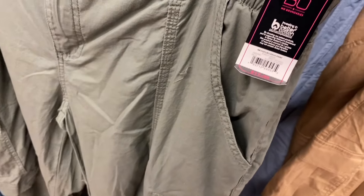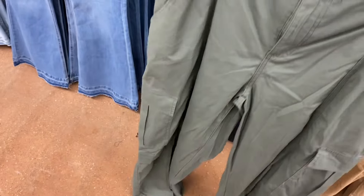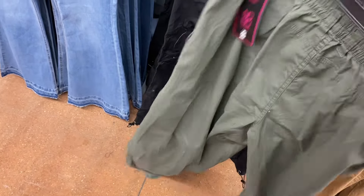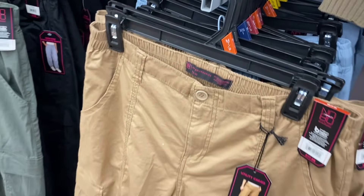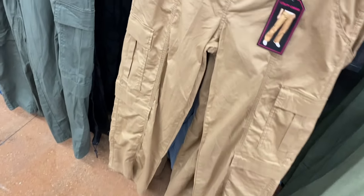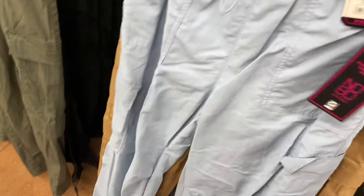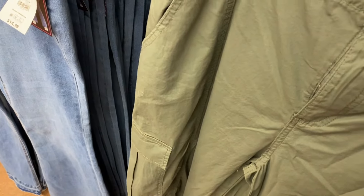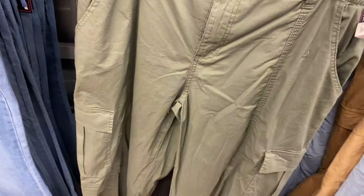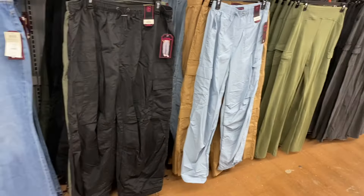They have poplin cargo pants — this green one is No Boundaries, also extra small to 3XL, and a medium is roughly a size 7 to 9. They also have parachute pants — I tried these on in a previous video. Online I found them in black and blue, and I saw that light blue one and thought I'd never seen it in-store, but now they do have it at the store, which is cool.